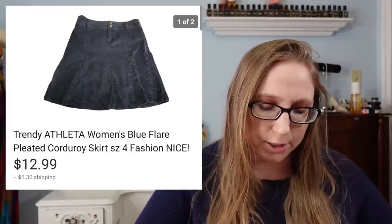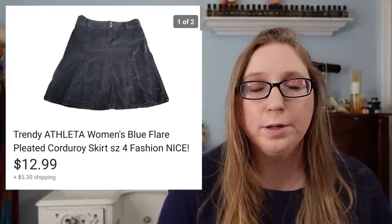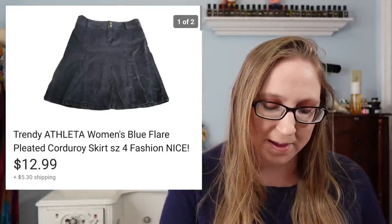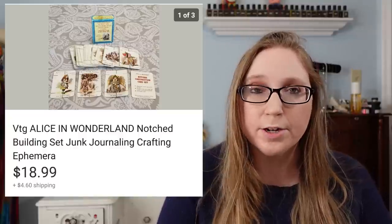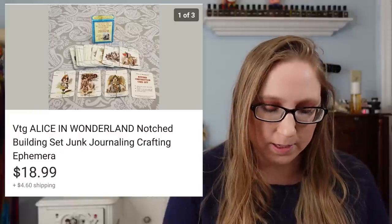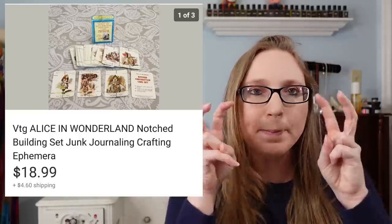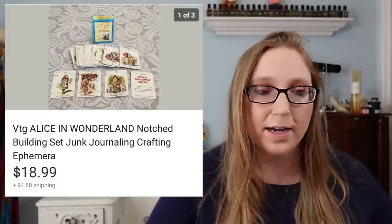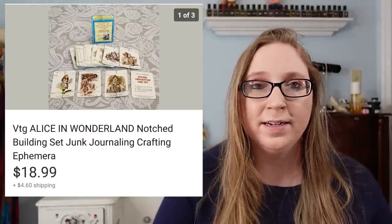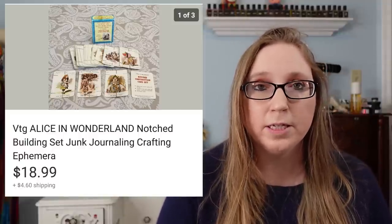Next was an Athleta skirt that sold for $12.99. It either came from a fill-a-bag rummage sale or possibly the Goodwill bins — I'm not entirely sure. Then next was a vintage set of Alice in Wonderland cards. I'm not sure exactly what they were — maybe some type of game — but they were really beautifully detailed. I held on to them for a while because I liked looking at them so much. They sold for $18.99. I got them at a yard sale a long time ago — definitely no more than a dollar.